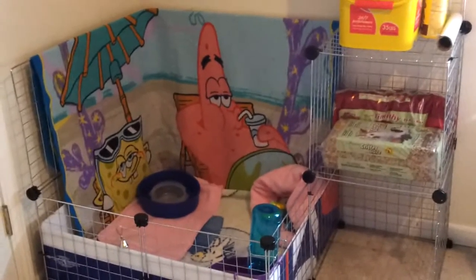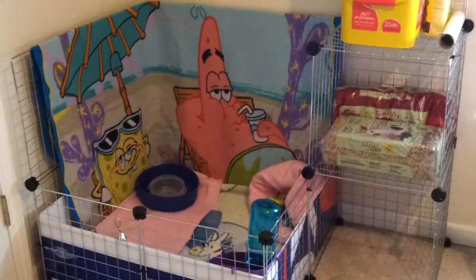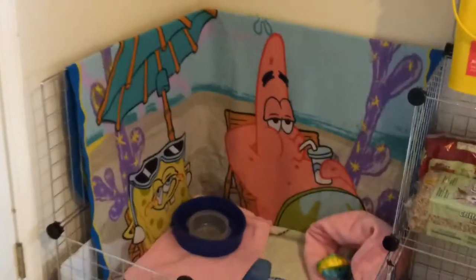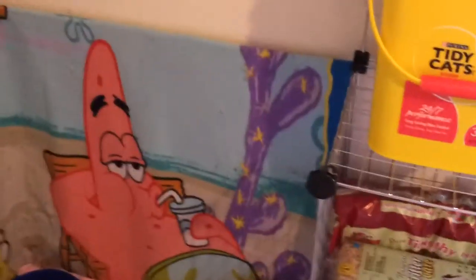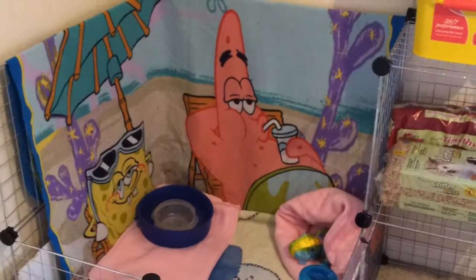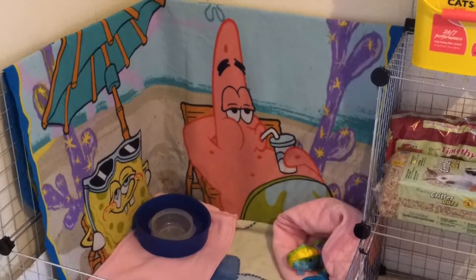I'm finally done and happy with my cage for the guinea pig. I added the bars here in the back because I took the kitchen area out — I don't like it, and there's plug-ins and stuff behind there, so I put some more bars up. I found a Spongebob fleece to decorate it with so it wouldn't look so weird.